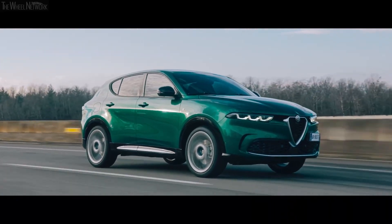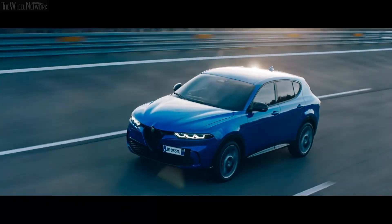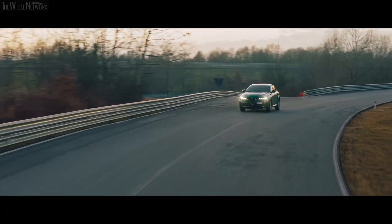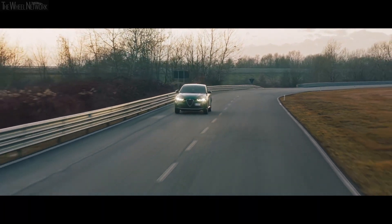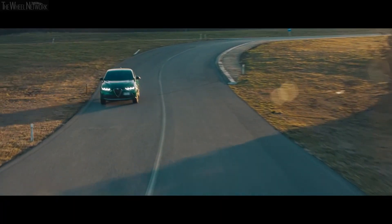Alfa Romeo strongly emphasizes safety, and this SUV is no exception. With a comprehensive suite of driver assistance features — including lane departure warning, blind spot monitoring, and rear cross-traffic alert — you can enjoy peace of mind knowing that you and your passengers are protected on every journey.